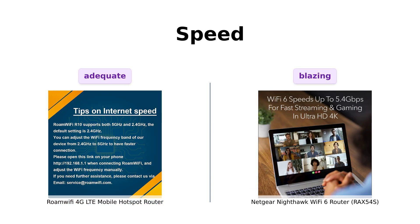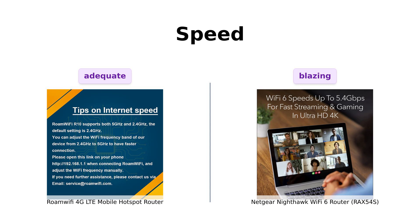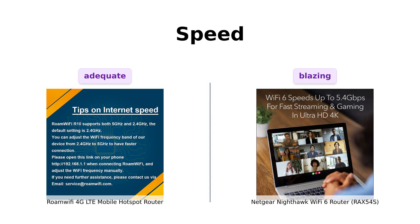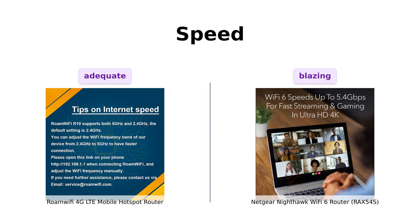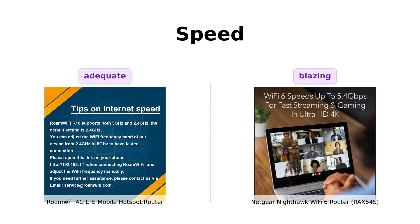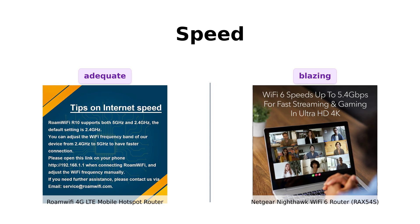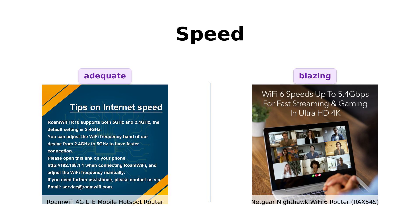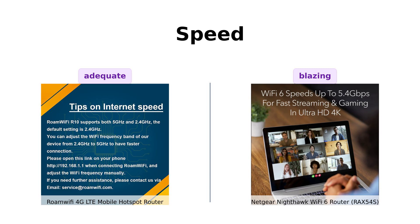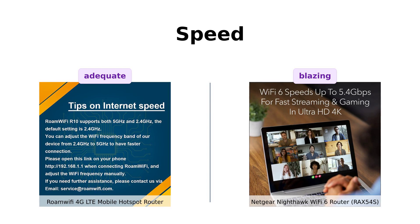Now, let's talk speed. Roami supports 4G LTE with a max download speed of 150 megabits per second. Reviewers appreciate its speed for basic tasks like streaming and browsing, but don't expect to download large files quickly. Nighty, however, flexes its muscles with AX5400 gigabit speed thanks to Wi-Fi 6 technology. Reviewers rave about its blazing fast speeds, perfect for streaming, gaming, and web conferencing without interruptions. Nighty is basically the Usain Bolt of routers. So if you need speed to keep up with your intense gaming sessions or that 17-hour Zoom meeting, Nighty's the clear winner here.